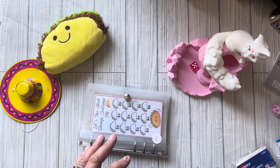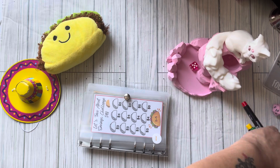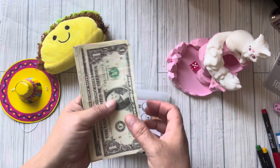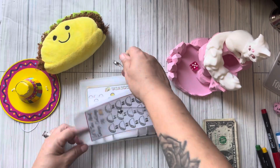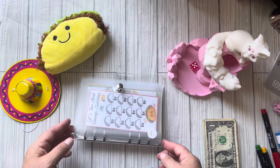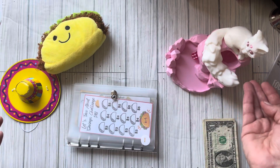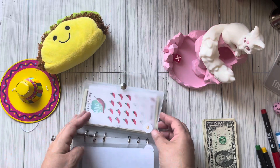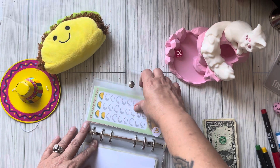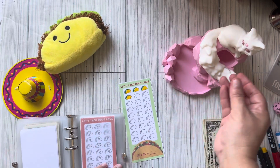We are going to be stuffing twenty dollars today. So we have twenty dollars that we got to be stuffing and we have six challenges. We're going to roll and see who gets stuffed — let's see how far this twenty dollars is going to go.